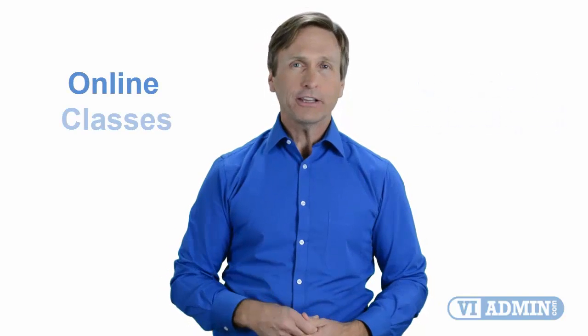Hello everyone and thank you for watching this video. For those of you located in Detroit, Michigan and looking to become a VMware certified professional, in this video we'll provide you with an overview of what our online classes look like and what are the requirements to become a certified professional.